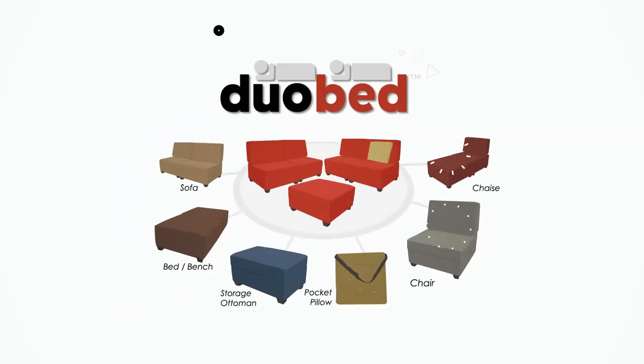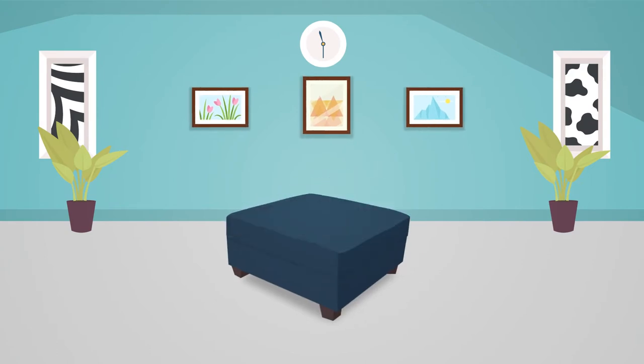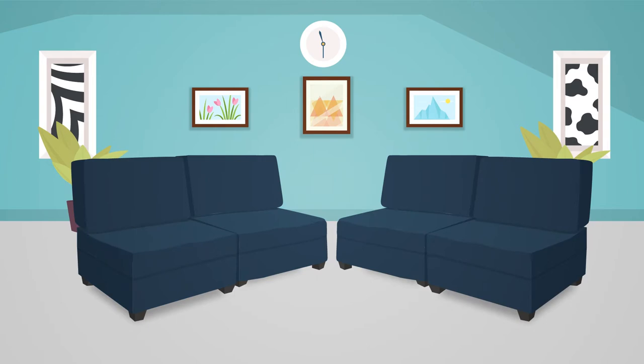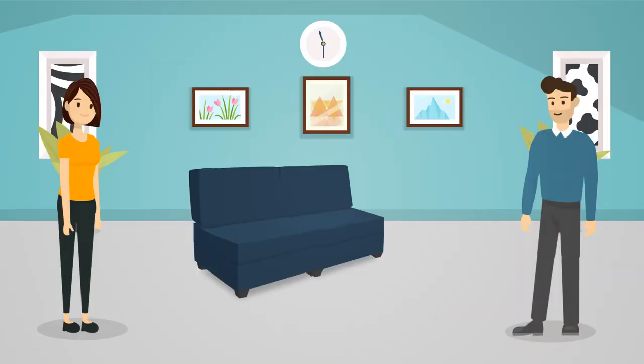Enter DUOBED. DUOBED provides interchangeable furniture that can be customized by you to fit your space and storage needs at an affordable rate. With DUOBED, different segments of furniture can convert quickly and easily into seating or sleeping arrangements.